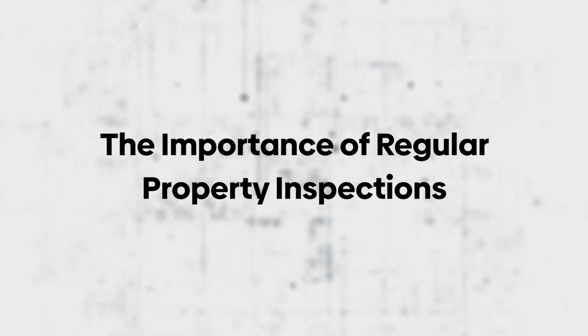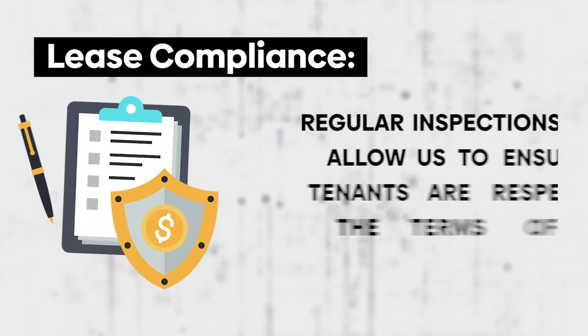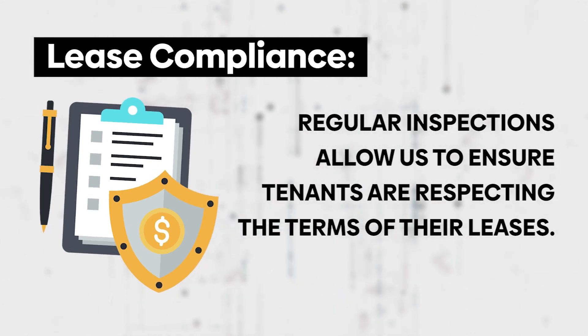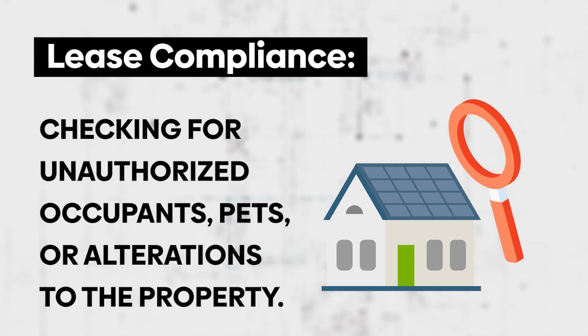Property inspections are more than just routine checkups. They are crucial for lease compliance. Regular inspections allow us to ensure tenants are respecting the terms of their leases. This includes checking for unauthorized occupants, pets, or alterations to the property.